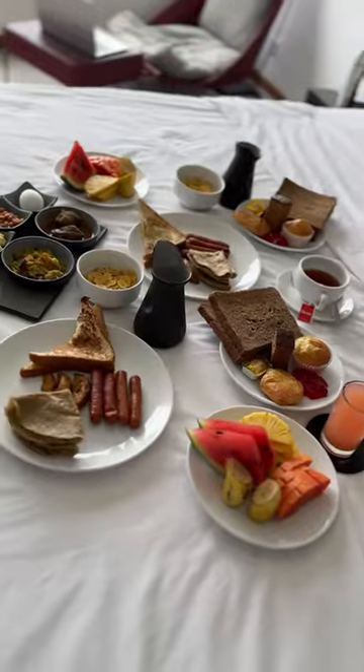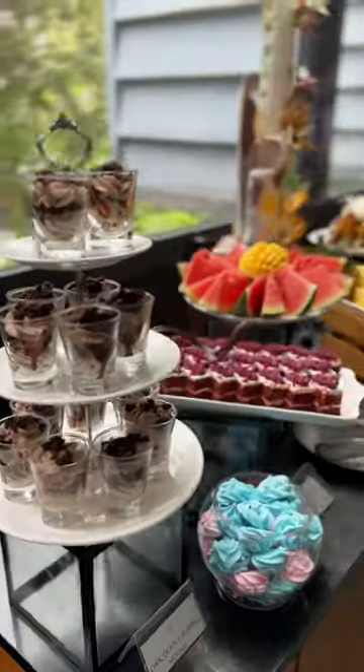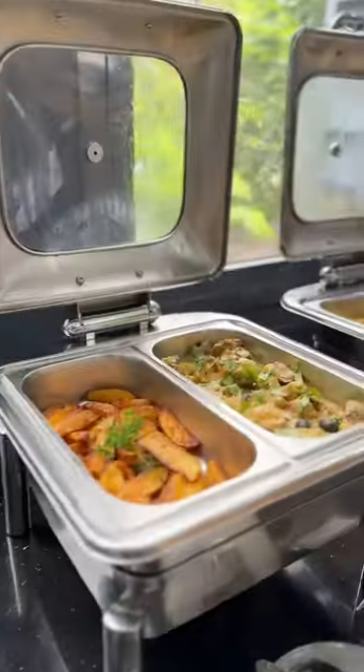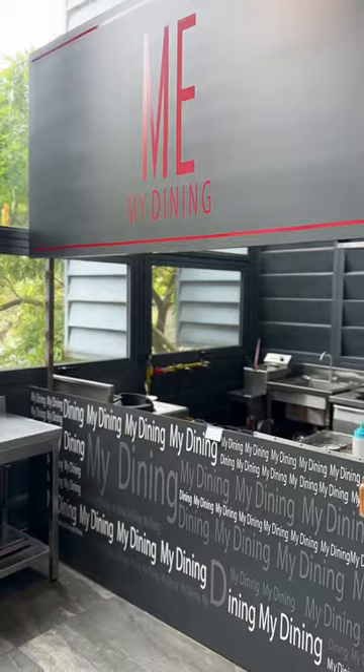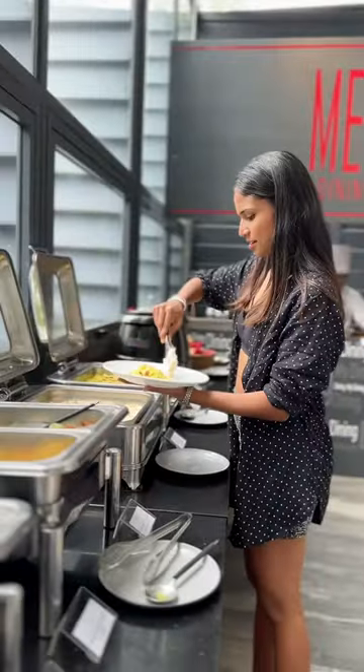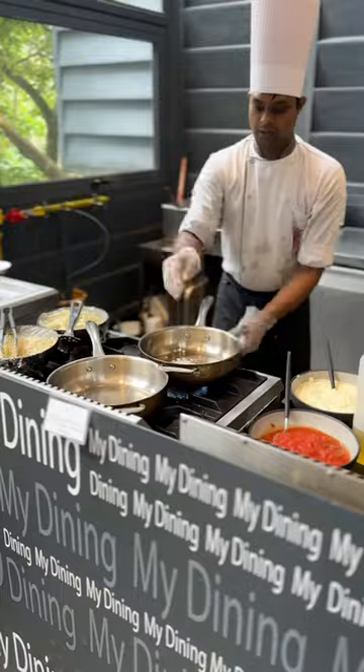Here is my breakfast and dining area. If you have any food in the hotel, you can guarantee a buffet. There is a lot of spread — soup, desserts, and pasta.